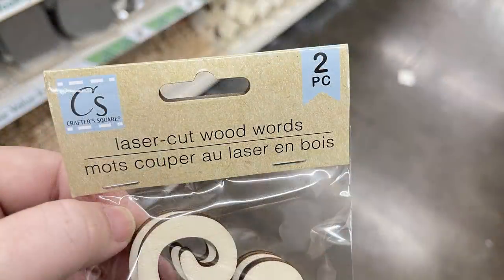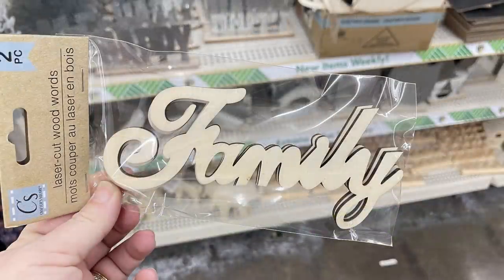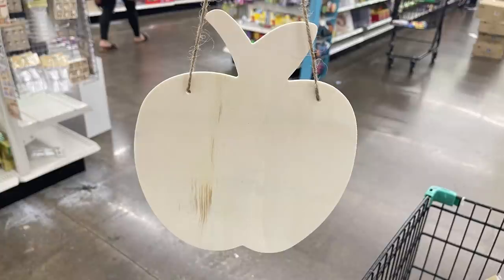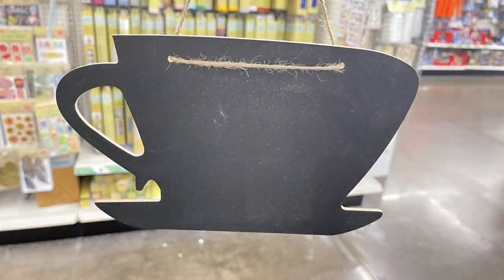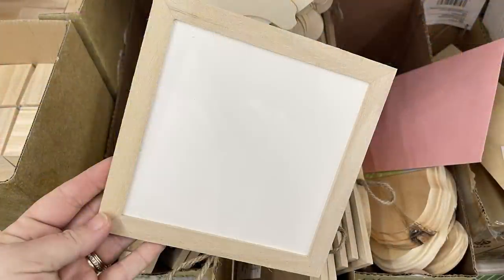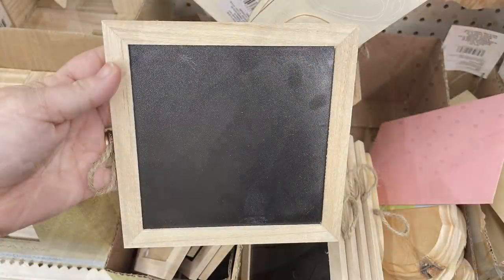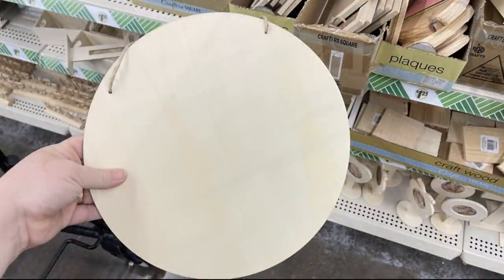They had laser cut words — two per pack — with options like 'love,' 'family,' 'home,' and 'blessed.' They also had large chalkboard and DIY wood signs with apples, coffee cups, and a house shape — all with hangers already attached. Dry erase and chalkboard boards in white, a regular square and hexagon style, and they brought back the extra-large circle DIY signs, which go really fast.